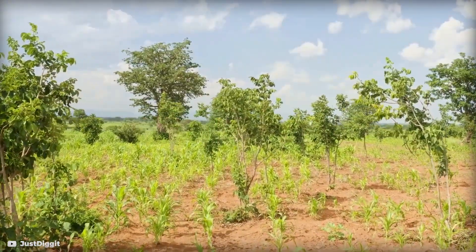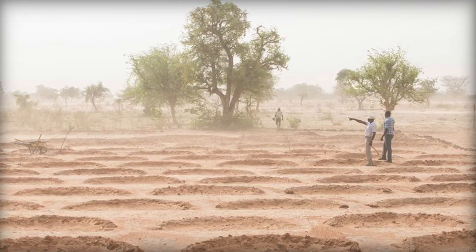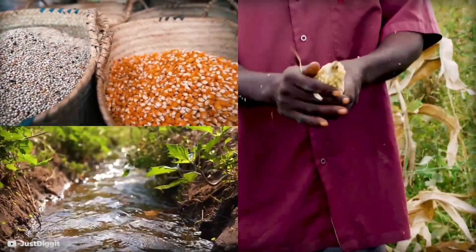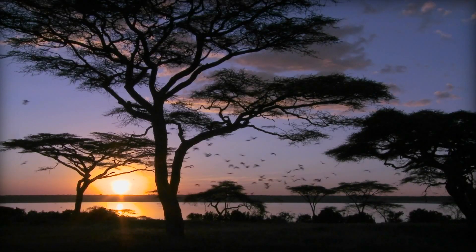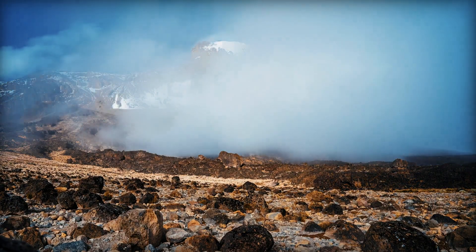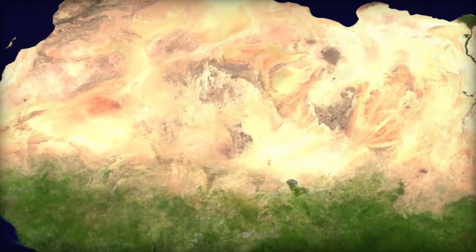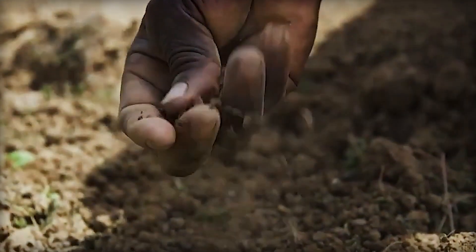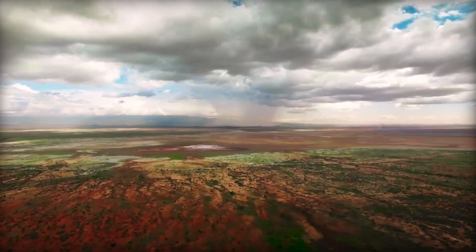They use techniques that suit the local environment to make the land hold rainwater. This prevents erosion and allows plants to grow. More plants mean more trees, better agriculture, and agroforestry. This attracts wildlife, boosting biodiversity and water security. Plants and trees release moisture into the air, creating clouds and more rain. They are working on new root systems in the ground to make the soil absorb water better, spreading more vegetation. As vegetation spreads, the cycle of land revival keeps going — soil quality improves, more vegetation grows, and more rain falls. The whole area comes to life.